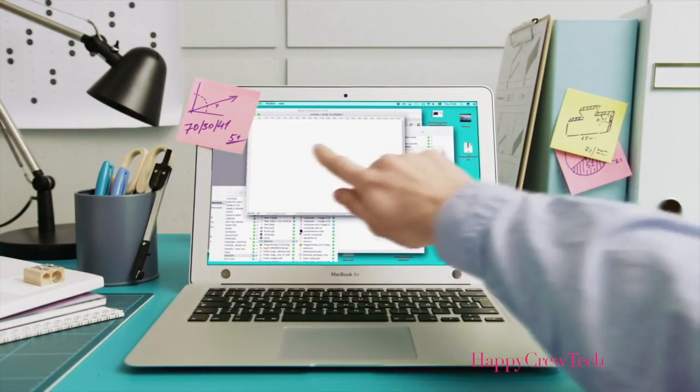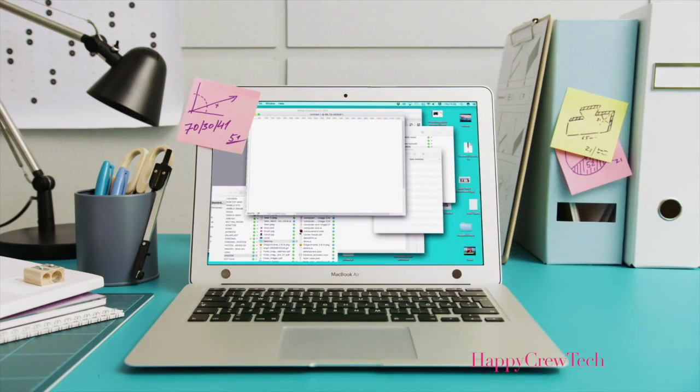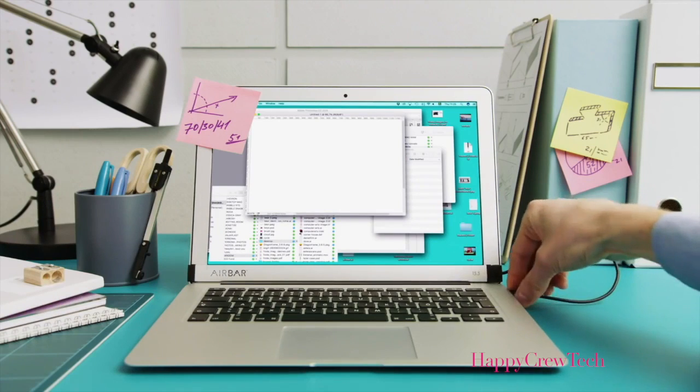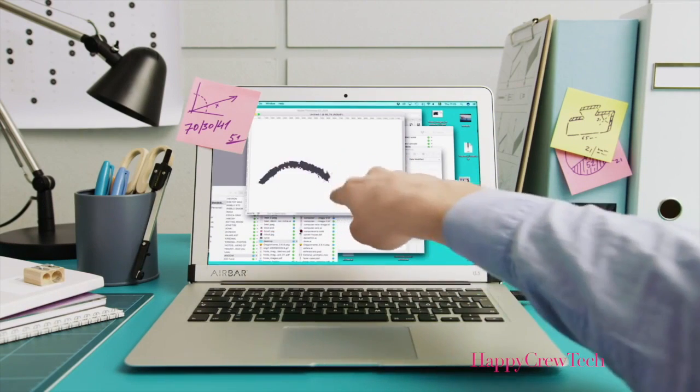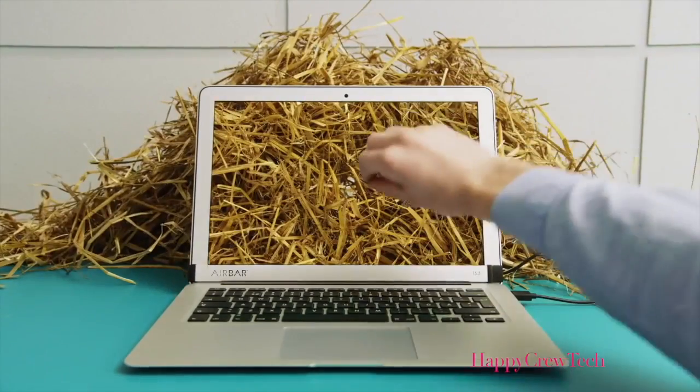This is your MacBook Air, and yeah, it doesn't have a touch screen. How boring. But now there's AirBar. Just plug it in, and you have touch. Finally, you can swipe away unwanted mess, or find a needle in a haystack.